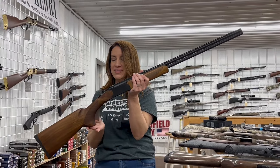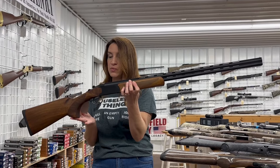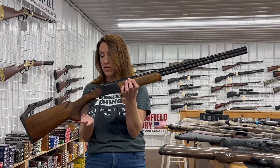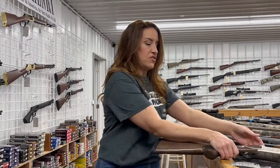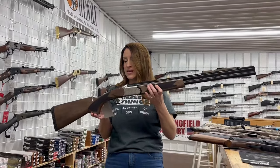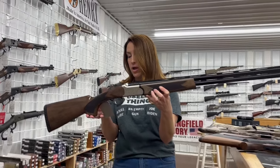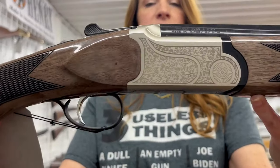We've got a Puma Lynx .410 over-under. This one's pretty sweet with five chokes. This one is a 28 inch barrel and it is $390. And we have a TriStar — this is their Setter. It's a 20 gauge over-under, 26 inch barrel — $588. And it's got some really pretty engraving on there.